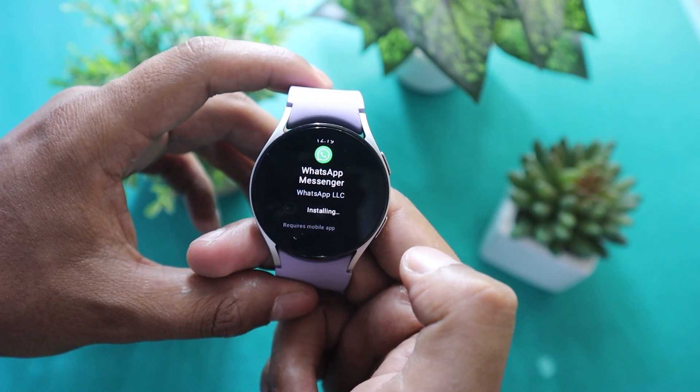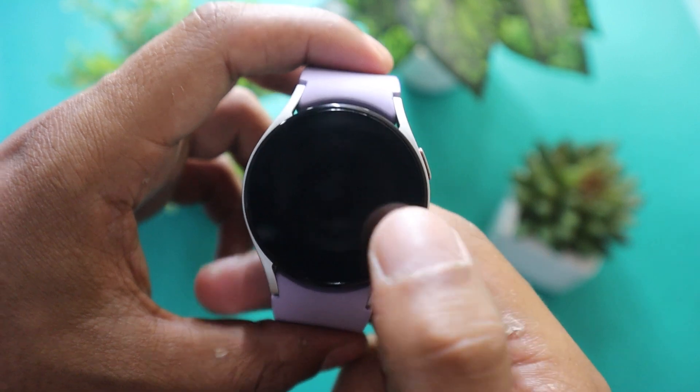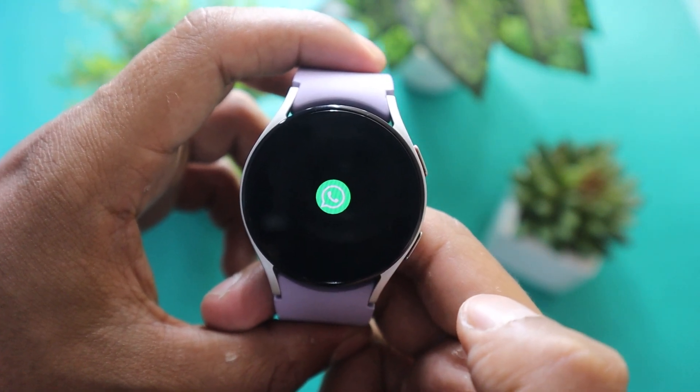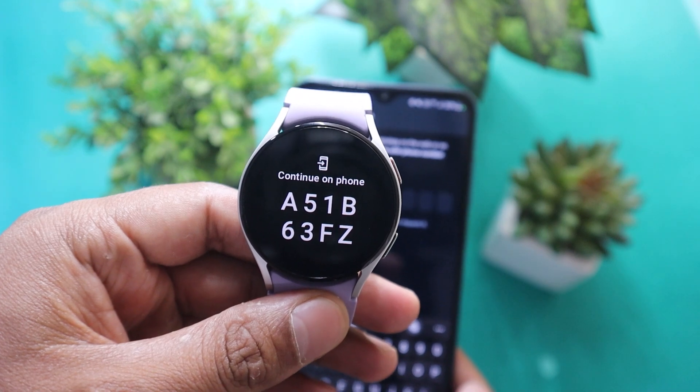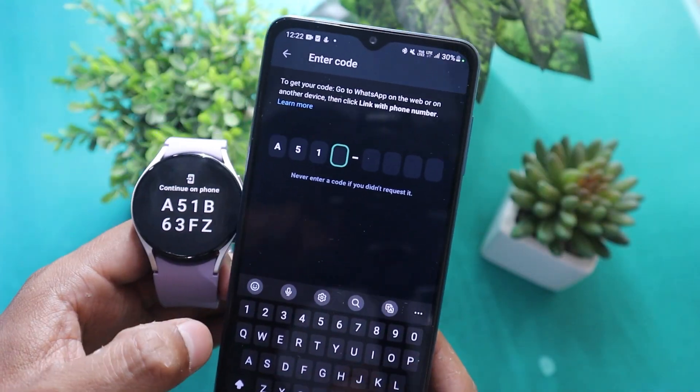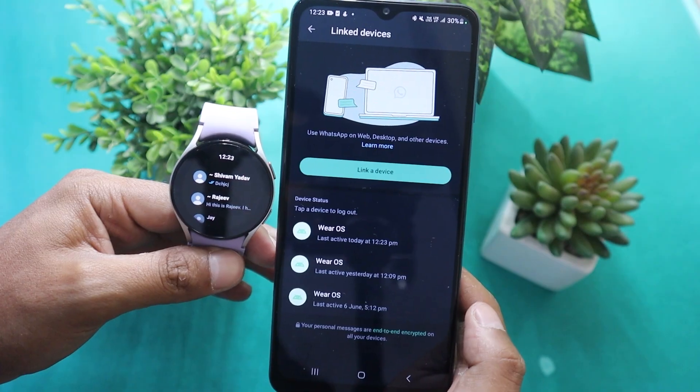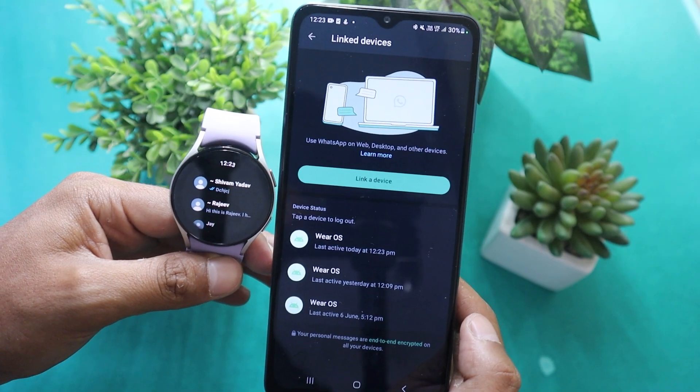After a while, WhatsApp will be successfully installed on your Galaxy Watch. Open WhatsApp on your Galaxy Watch and you will see an authentication code displayed. Enter that code from your Galaxy Watch into your phone. Now you can use WhatsApp on your watch just like you do on your phone.